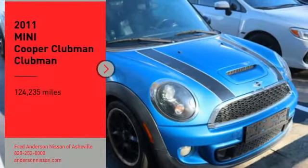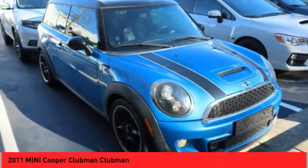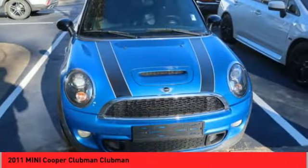Take a ride in the 2011 Mini Cooper Clubman. The Mini Cooper Clubman is a longer version of the regular Mini, with a larger back seat and more cargo space.